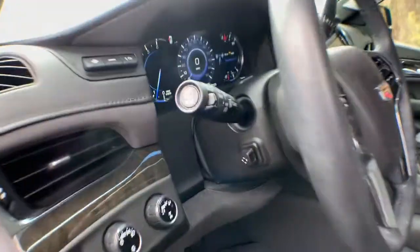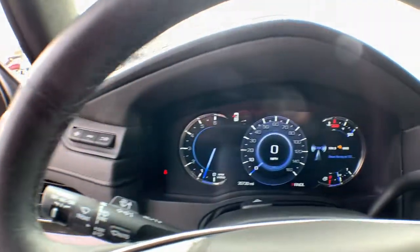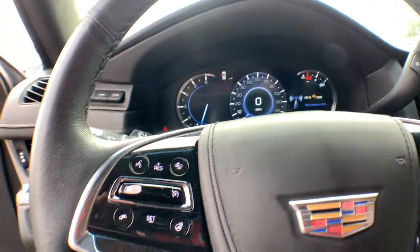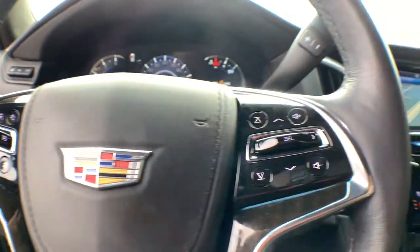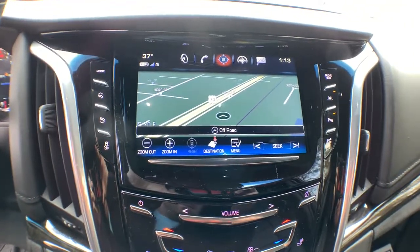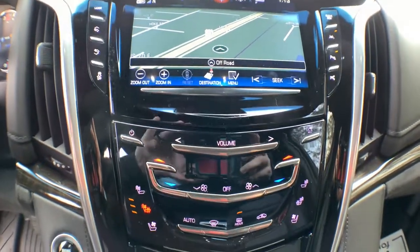These are just some of the great options this vehicle comes with: keyless entry, navigation system, sun moonroof, satellite radio, wood grain interior trim, backup camera, heated rear seat, cooled front seat, power passenger seat, and premium sound system.